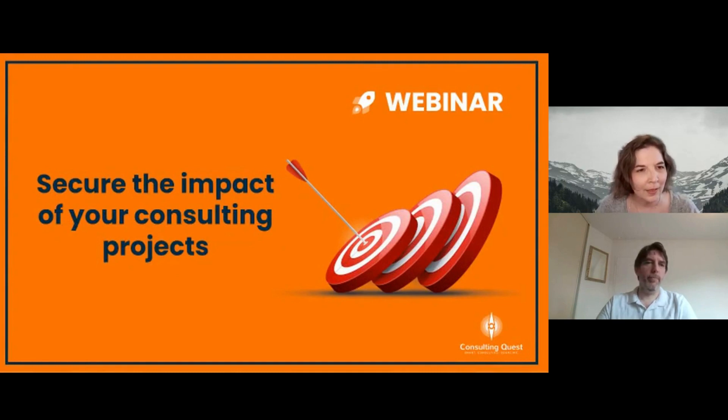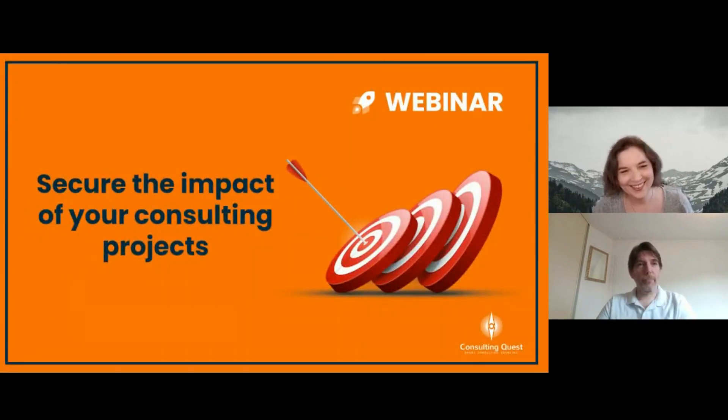Hello, everyone. Welcome. Can you tell me if you can hear me in the chat and see the slides? Because Leroy is the co-trainer. Can you answer in the chat if you can hear me? If you can hear me, put a yes in the chat. Okay, let's get started then.